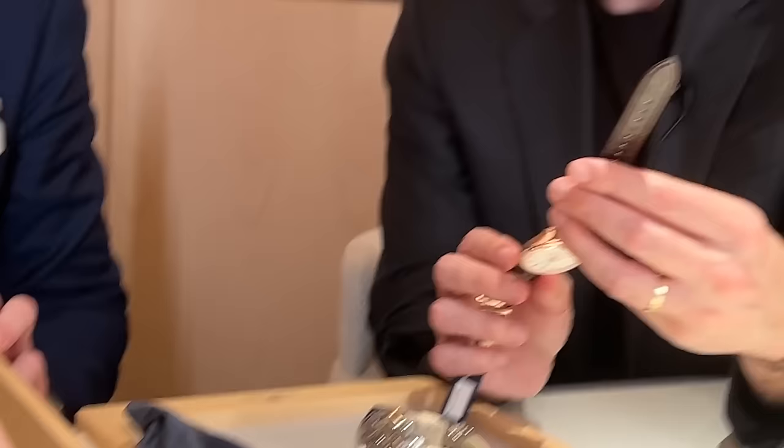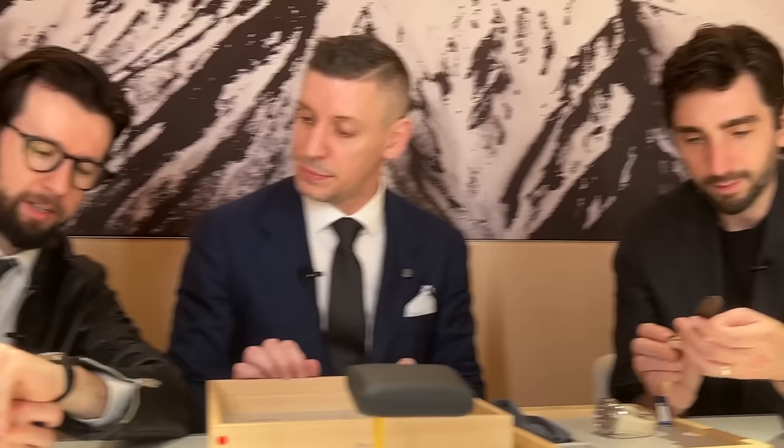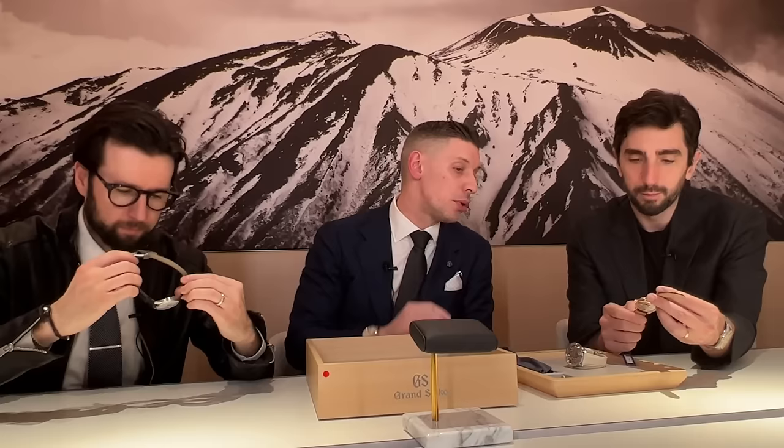That is sensational. And this is the third movement in the series, correct? Yes. So we have caliber 9S-A5, which is the automatic. This is the 9S-A4. And then we have the 9S-C5 as our Tentagraph. I mean, that's about as perfect as it gets. The price in U.S. dollars will be $10,700 for the brilliant hard titanium, and in rose gold will be $45,000.